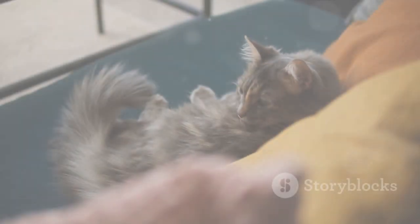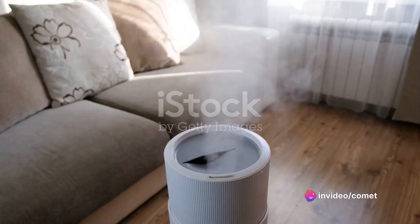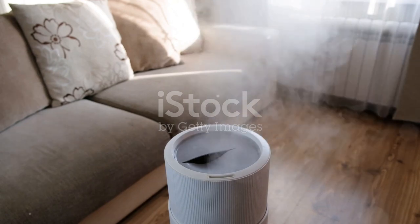The Ultra-Cleaning Technology ensures thorough cleaning and sanitation, promoting a hygienic environment for your cat. The Advanced Odor Removal System works to eliminate unpleasant odors, keeping your home smelling clean and fresh.